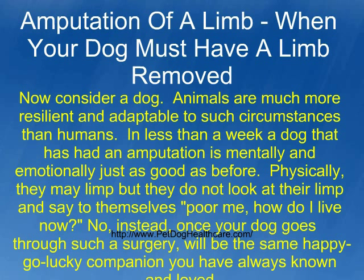Physically, they may limp, but they do not look at their limp and say to themselves, 'poor me, how do I live now?' No — instead, once your dog goes through such a surgery, they will be the same happy-go-lucky companion you have always known and loved.